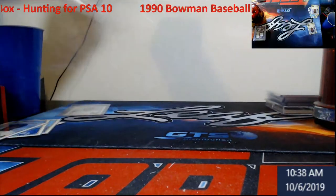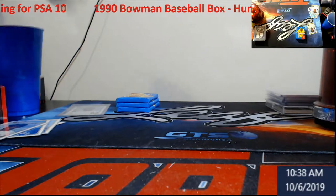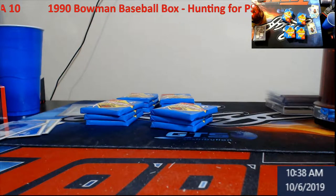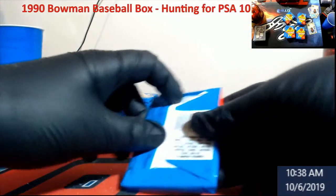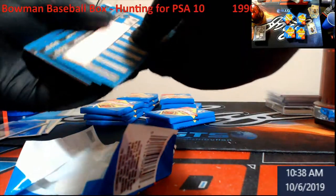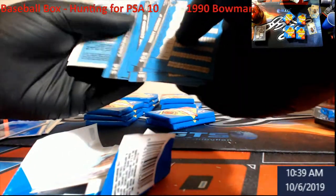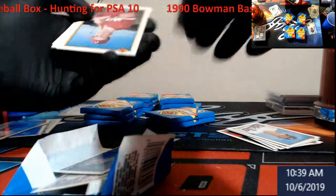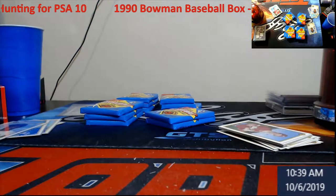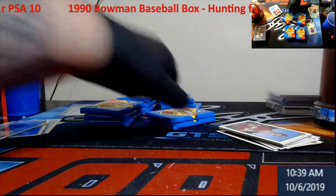I'm going to take the rest of these packs out without knocking the camera over. There's not much left — probably 12 packs. Let's hope we pull a Frank Thomas. Oh man — Juan Gonzalez with a gum stain. That was another one I was trying to remember. Dang, that sucks. I used to love these — I'm actually going to keep it for my PC. Even through the sleeve you can see the stain going through from the gum. That's what happens with the gum era, guys.